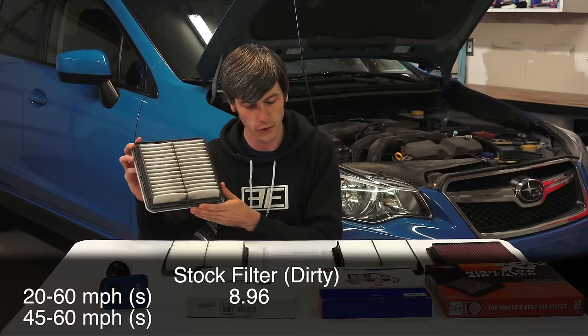In conclusion: do high-performance air filters actually make any difference — can they increase horsepower and acceleration? Well, according to the data in this video, yes, which is very cool to see. A huge thank you to RetailMeNot for sponsoring this video — there's a link to download the extension in the description if you'd like to save some money on car parts or whatever else you may be purchasing. Thank you all so much for watching, and if you have any questions or comments, feel free to leave those below.